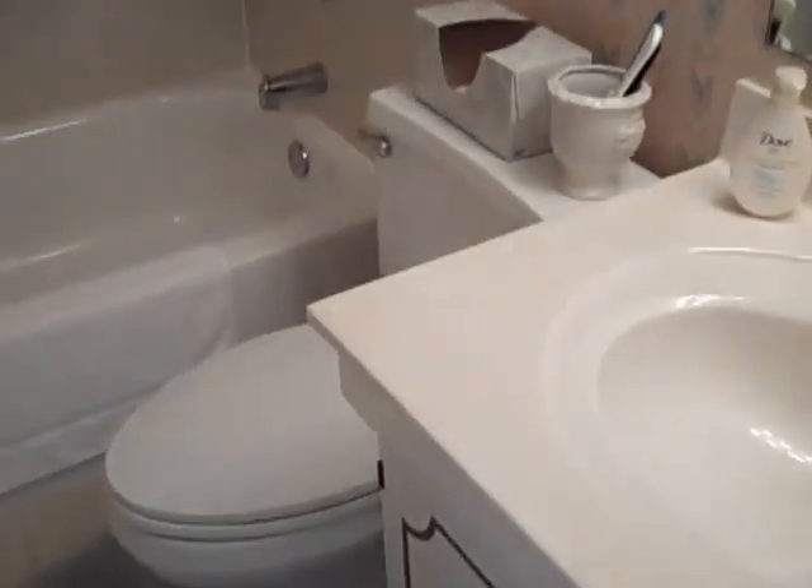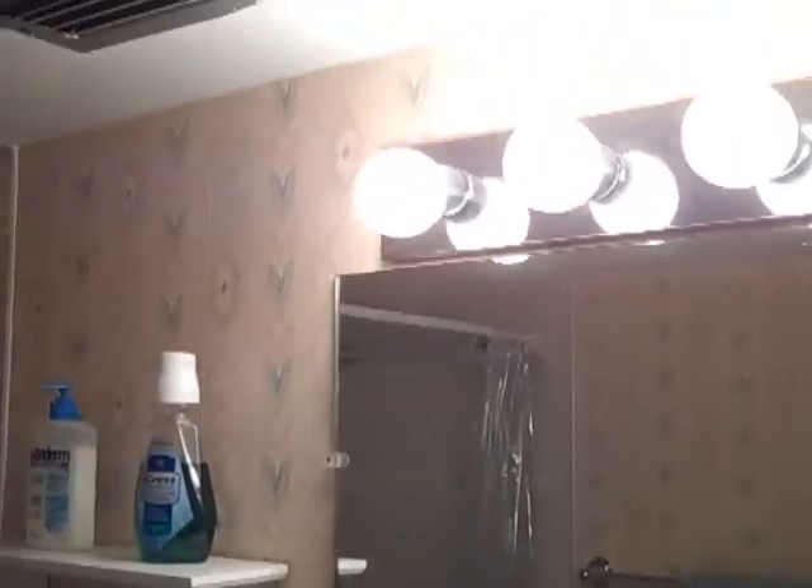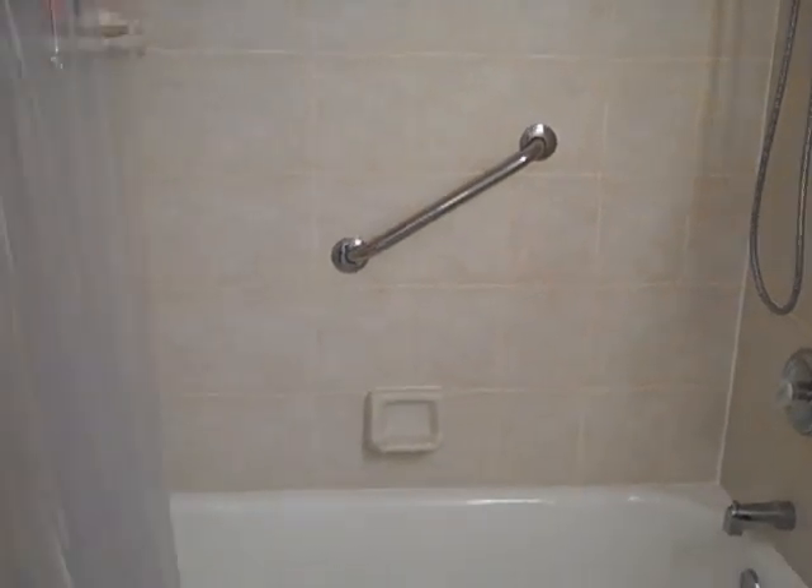Taking a look in the guest bath, you can see it does have a large sink, and it does have a handicap bar — or stability bar — as well.